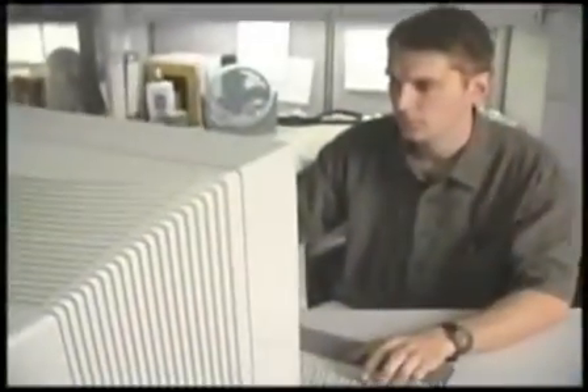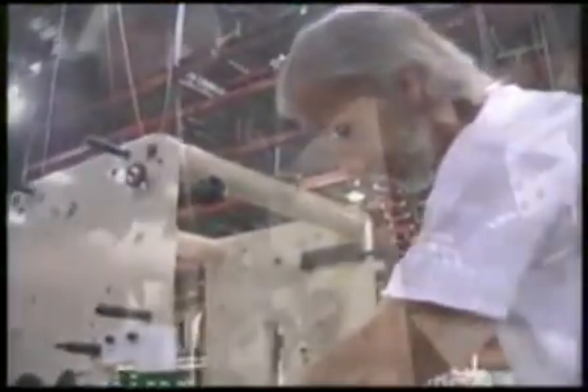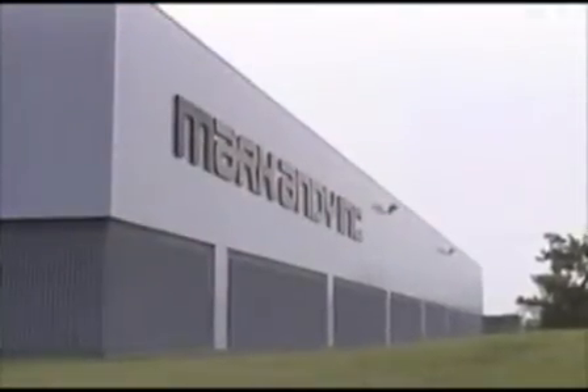Dedicated to engineering the finest narrow web presses in the world. With an eye toward innovation and a passion for quality in everything we do, we're MarkAndy.